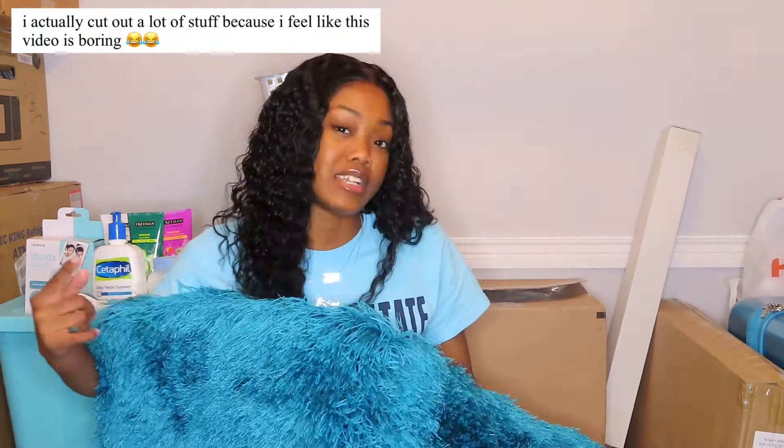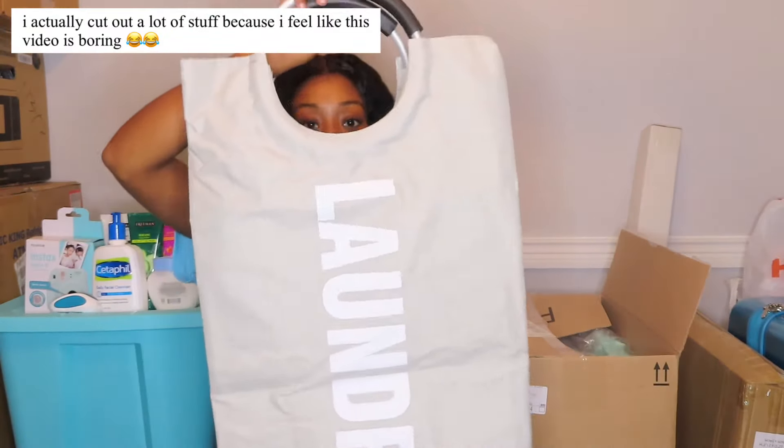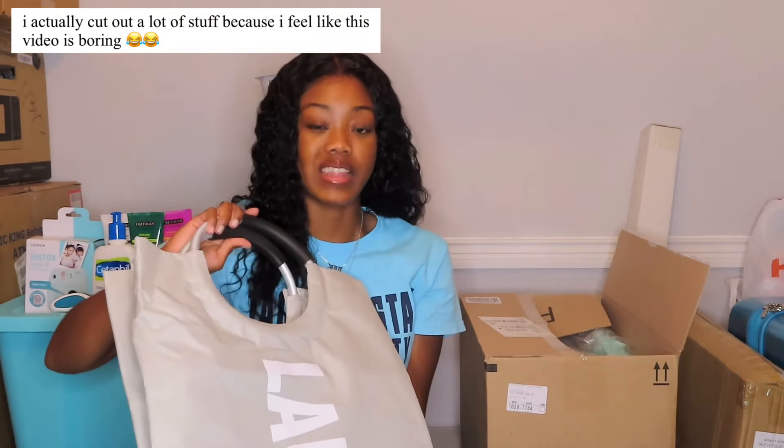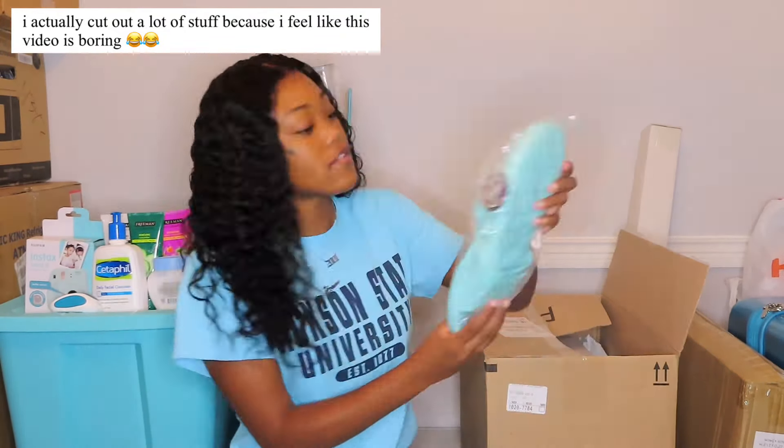From Amazon I got this laundry bag — I wanted one that's kind of small so I can just put it in the corner and keep it out of the way. Also from Amazon I have these shower shoes, size seven.